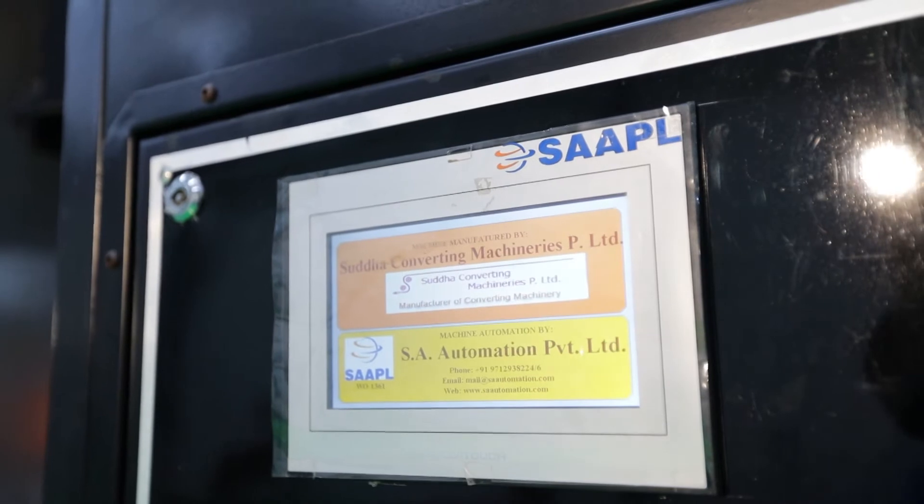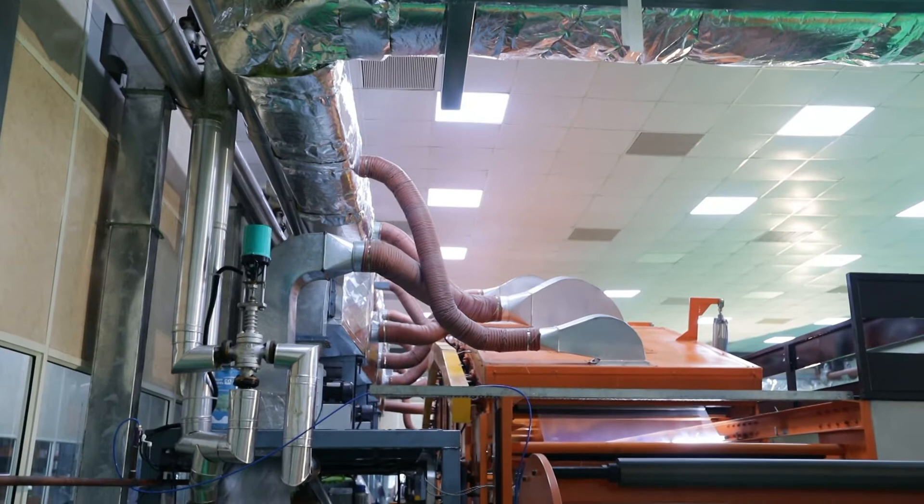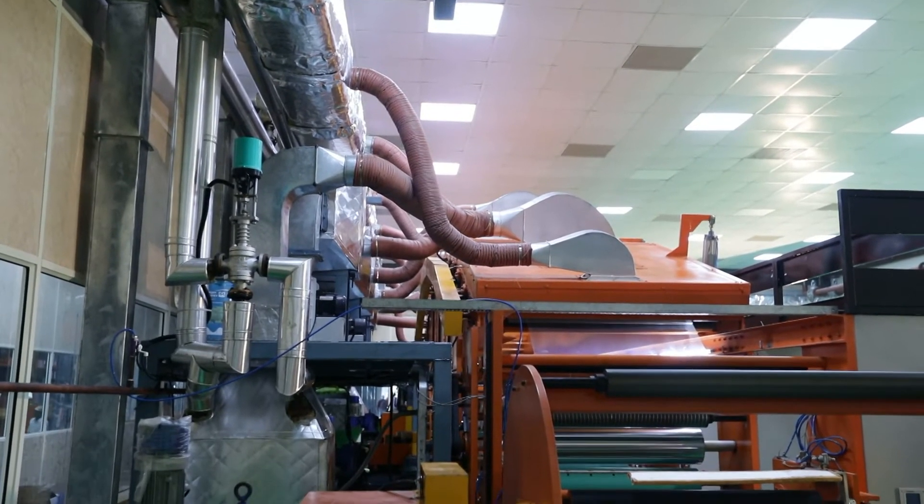Hot air to the drying zone is supplied by thermic fluid radiators. Each zone has an individual radiator and blower.